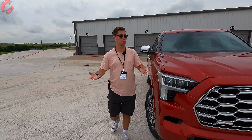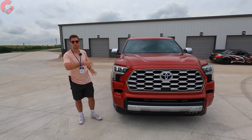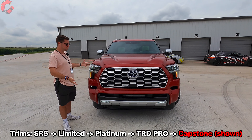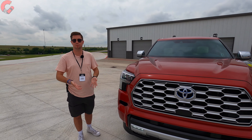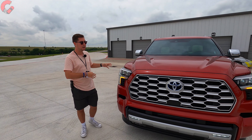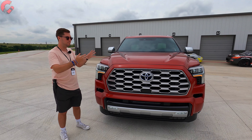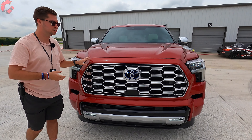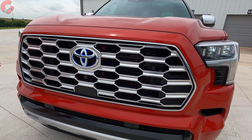We'll start with a quick recap of the exterior and interior, then get into the test drive and pricing. As you can see, this all-new Toyota Sequoia is a very good-looking product. It's based on the all-new Toyota Tundra that just came out last year and you're going to see a lot of design resemblances, but it does have its own unique style and unique elements. Most of the differences are around the outside edges.